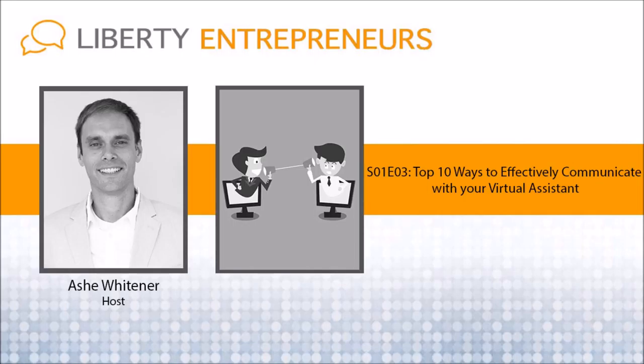So to recap: number one, build trust by getting to know your VA on a personal but professional level. Number two, ask for their opinions. Number three, be flexible with their schedule. Number four, be patient and understanding. Number five, stay humble and ask for constructive criticism. Number six, ask for confirmation to ensure you're both on the same page. Seven, give compliments and praise. Eight, ask your virtual staff to create tasks for you. Nine, share the same playing field — no hierarchy, everybody's working towards the same goal. And number ten, ask your virtual staff how you can help or what, if anything, is holding them back from completing their tasks.